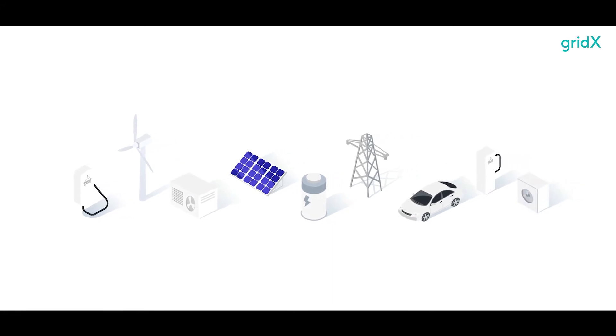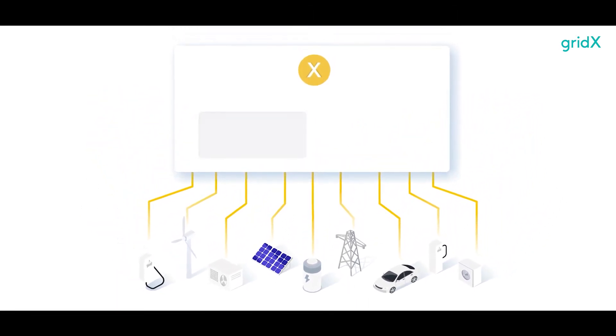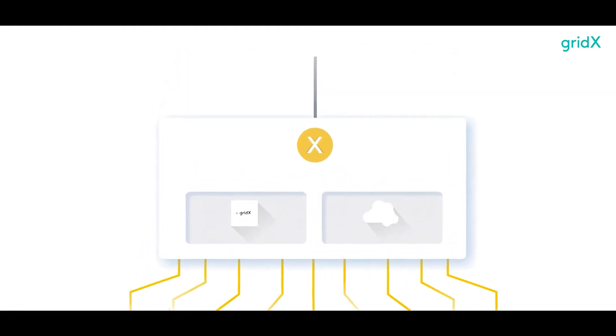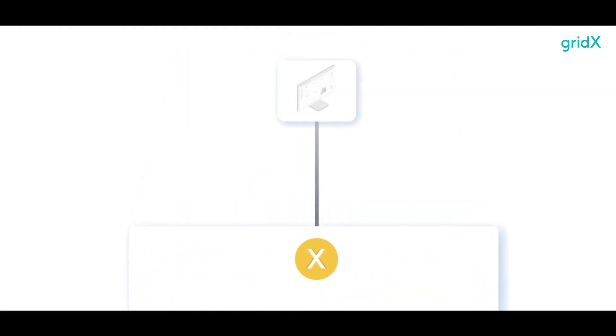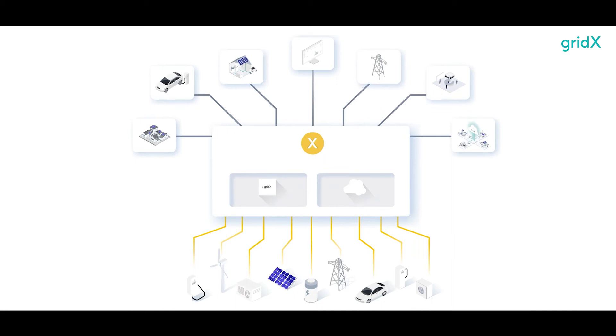The grid box connects assets via the edge, and their data is consolidated, processed and saved in the cloud. Optional dashboards enable the visualisation and management of energy flows. In short, Xenon is the core component of any future solution in the clean energy era.